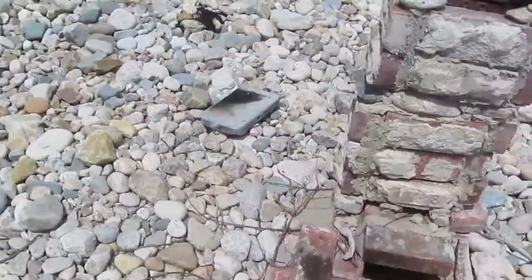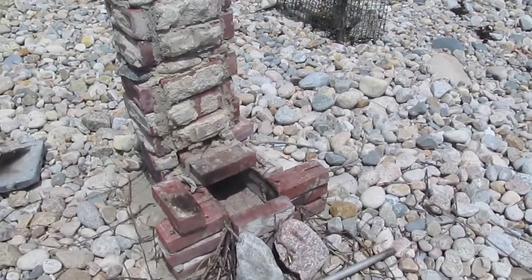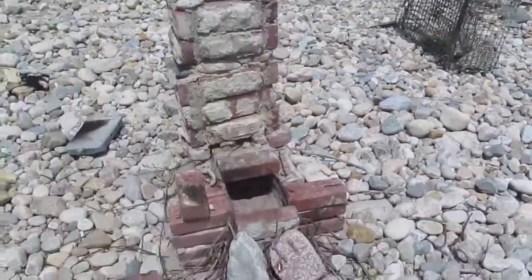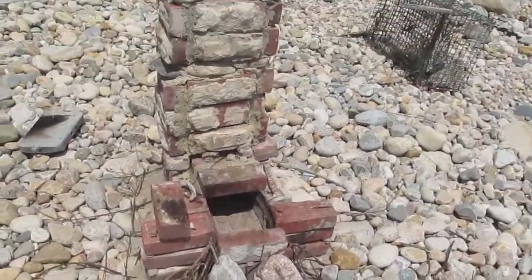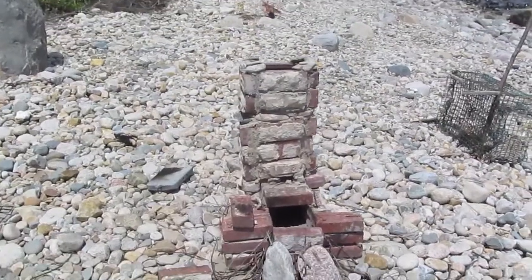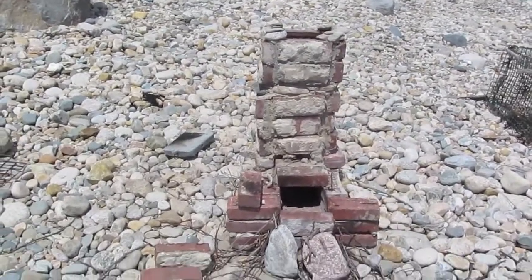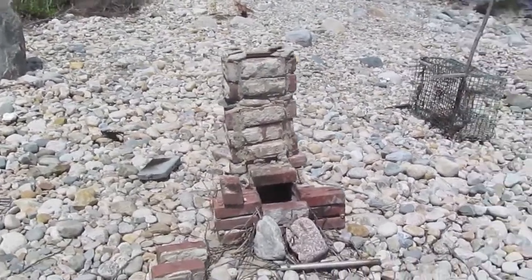So this essentially free design, built using materials found just up and down this beach, has survived to likely a second firing. That concludes the visual inspection of the scavenged and recycled materials experimental rocket kiln.